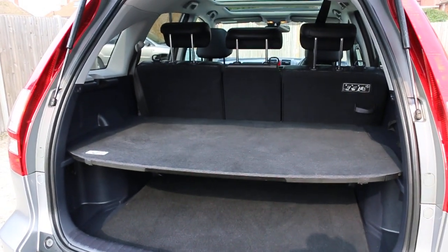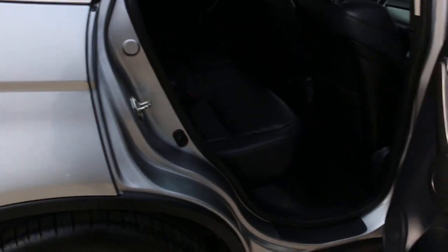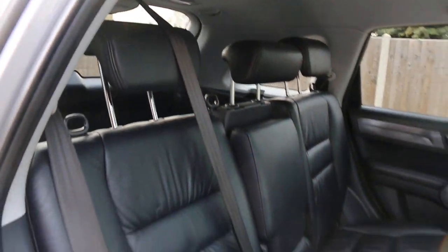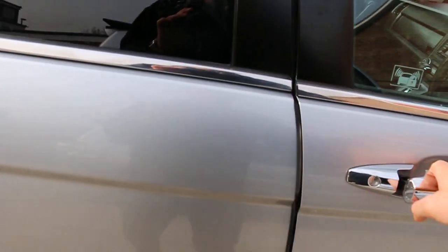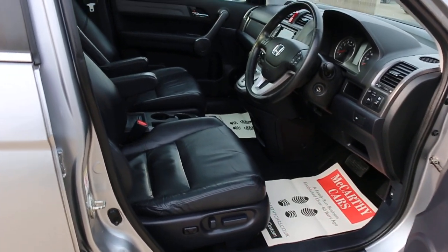The car features split-folding rear seats and a full black leather interior. It has side and front airbags, five headrests, ISOFIX, four electric windows, electric and folding mirrors, and full electric seats.